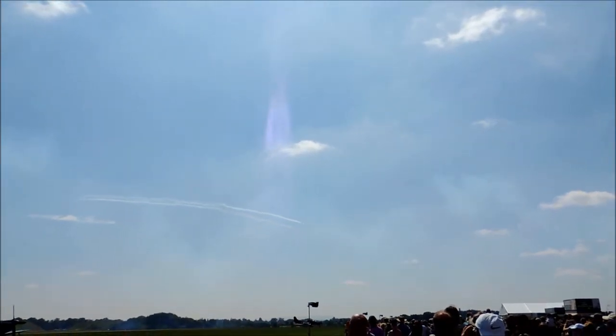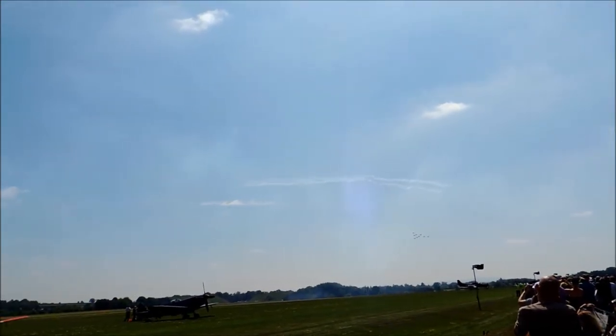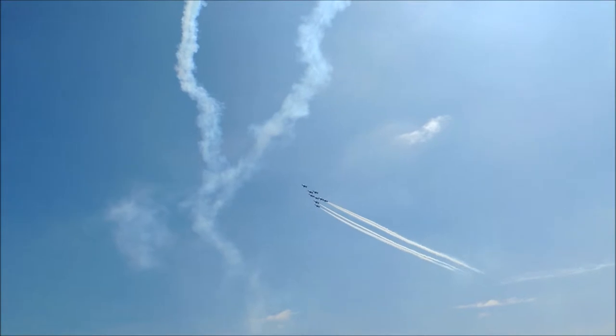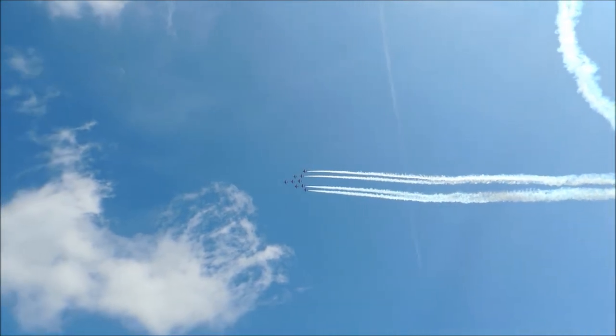This is a commemoration of the support our American colleagues showed us during the Battle of Britain with the Eagle squadrons. On the right-hand side now we fly the Eagle Roll. As they come canopy-on, the pilots can see you waving, so get your arms up — lots and lots of waving.